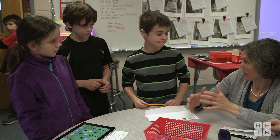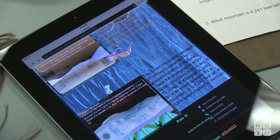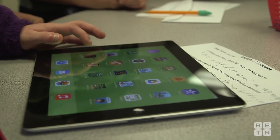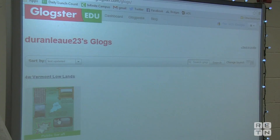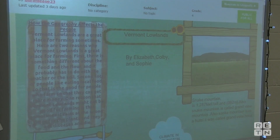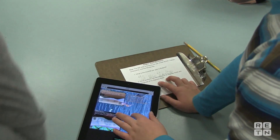We've been doing a project-based learning activity about geography where the students have been studying the physiographic regions of Vermont. They've been doing research online, studied the weather maps online, and done all kinds of things about their regions right online. From there, they've done a project using the website Glogster, where they create an interactive poster that can have links, pictures, video, and audio that gives them a chance to show what they've learned.